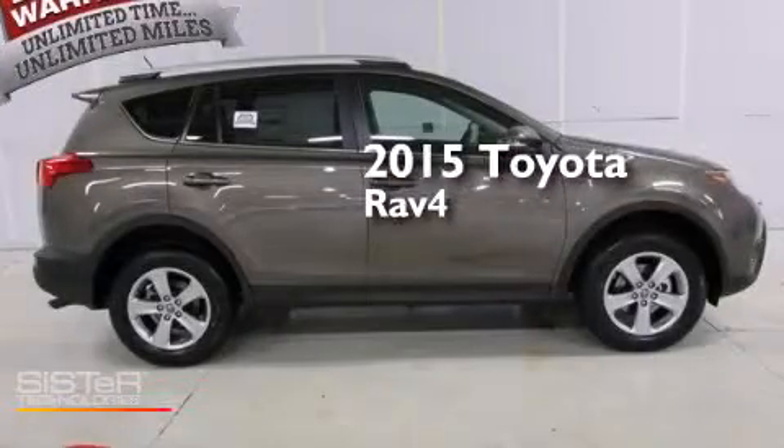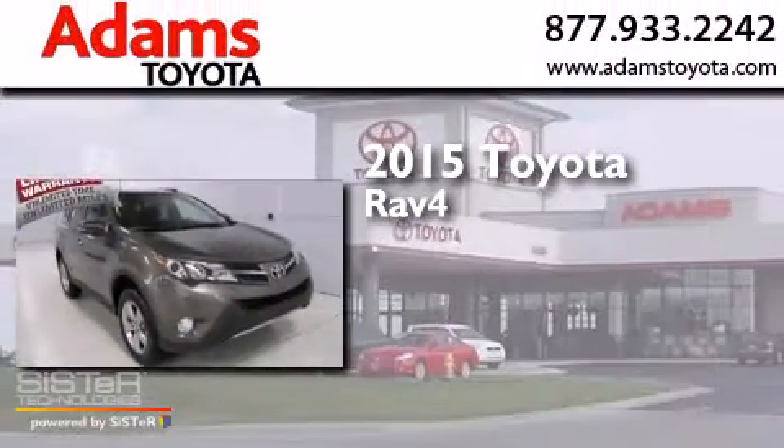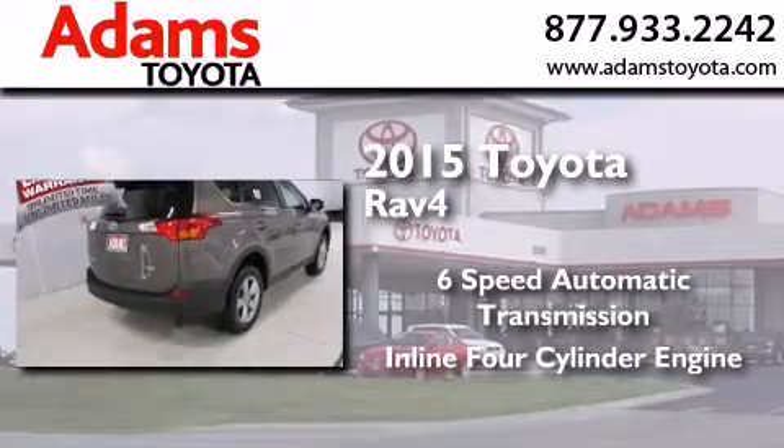This is a brand new 2015 Toyota RAV4. This crossover has a six-speed automatic transmission and an inline four-cylinder engine.